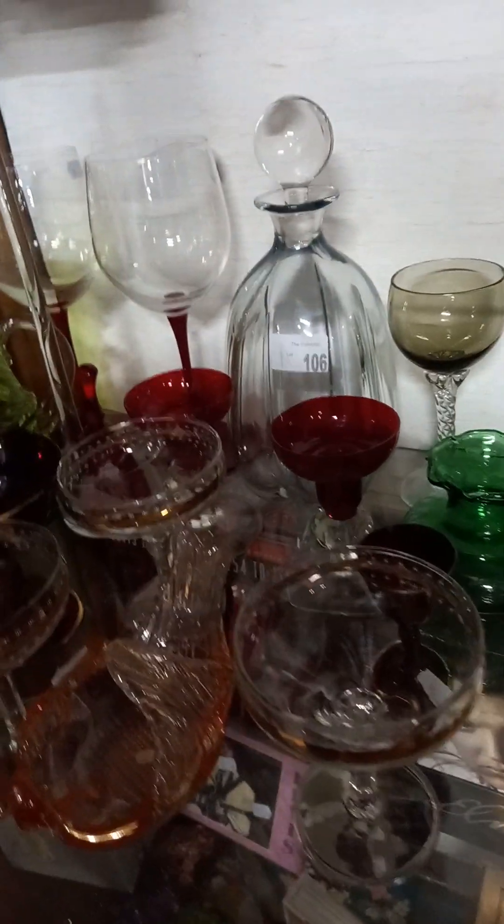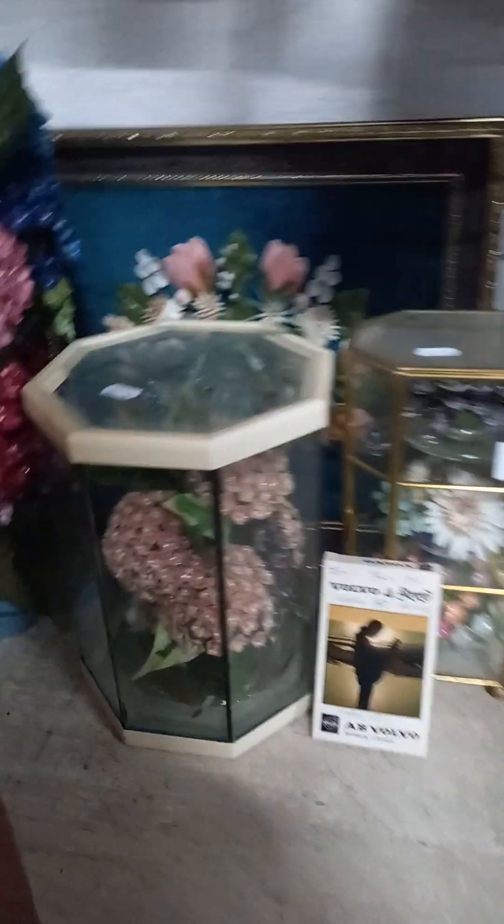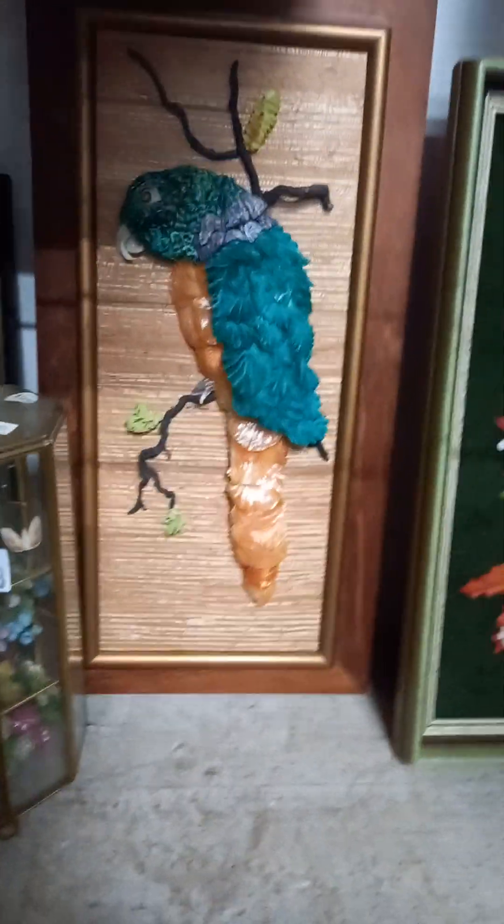Nice big collection of mixed sort of ceramics and glass. Some more records. Nice lot of coloured glass. Elvis gear. And then there's this collection of shell art by Joy Langley, including the parrot. There's an oil painting over the back, and you've got Joy's talk on shell art cassette tape, which goes for 40 minutes.